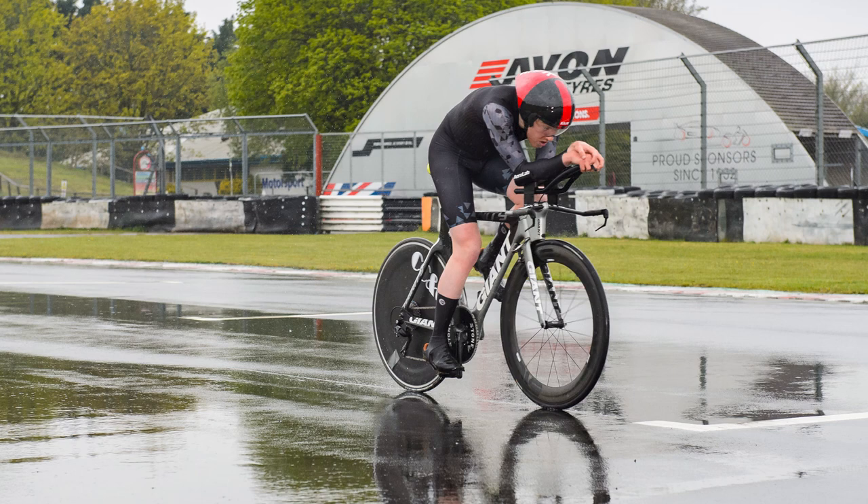Today's video is all about time trialing and how to make yourself a better time trialist — specifically my top five favorite sessions to increase time trial performance. Last year a big goal of mine was the university time trial scene, so I started riding my time trial bike at the end of January and my first race was in April.